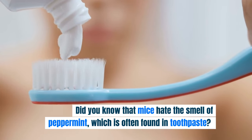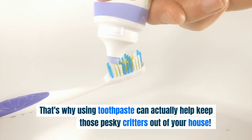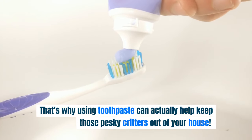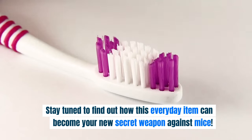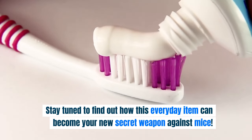Did you know that mice hate the smell of peppermint, which is often found in toothpaste? That's why using toothpaste can actually help keep those pesky critters out of your house. Stay tuned to find out how this everyday item can become your new secret weapon against mice.